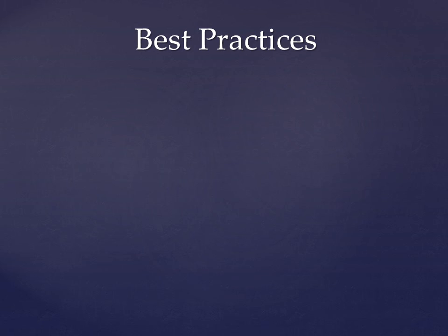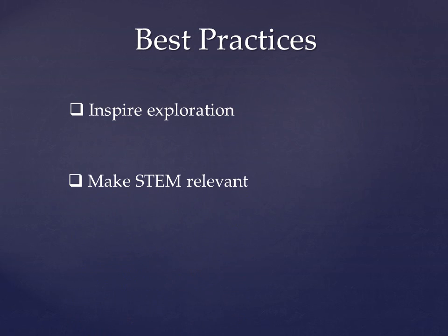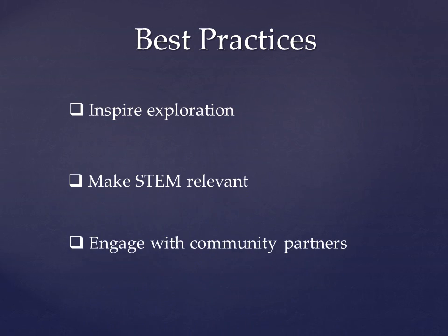Three best practices and pieces of advice kept coming up in my readings this semester over and over again. Good STEM programming involves inspiring exploration, making STEM relevant, and engaging with community partners.